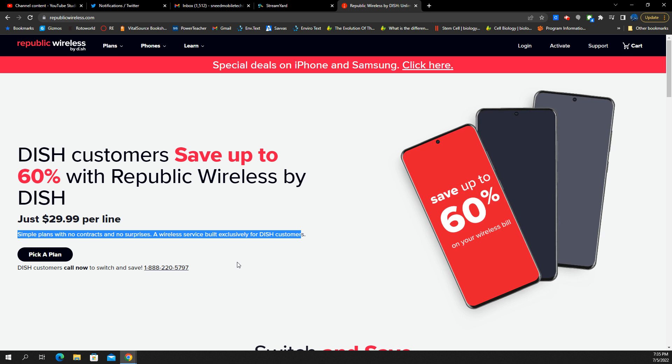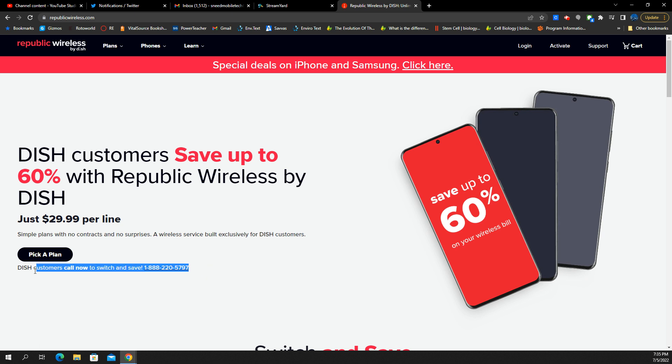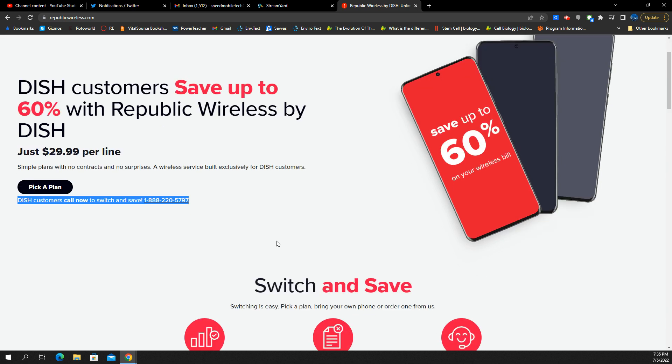They're bundling it together, kind of like what we see with Xfinity Mobile and Spectrum Mobile. DISH customers, call now to switch and save. And giving you a number to call — that's an old-fashioned way of doing things. A lot of the new motions we see are towards doing things online in the digital world, signing up and switching over the website through an online agent or an online process.